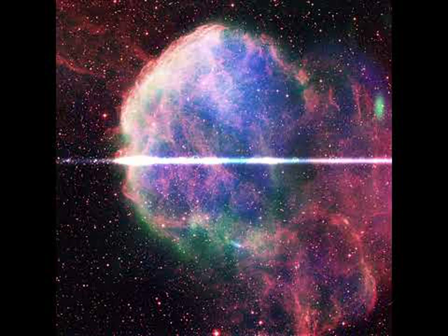Light from the supernova that created the Jellyfish Nebula left approximately 35,000 years ago, when humanity was in the Stone Age. The nebula will slowly disperse over the next million years, although the explosion also created a dense neutron star which will remain indefinitely.